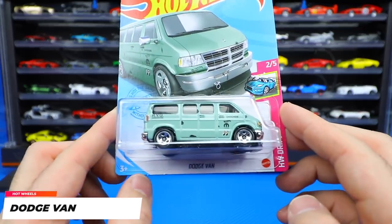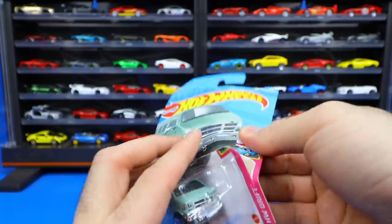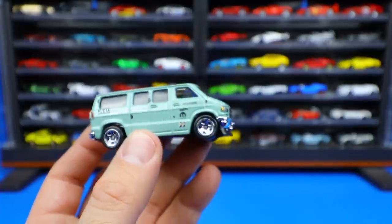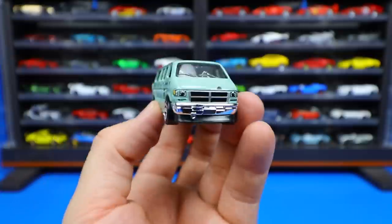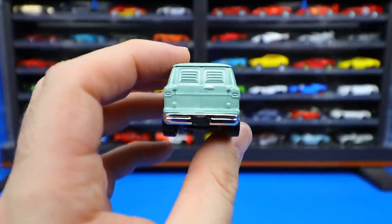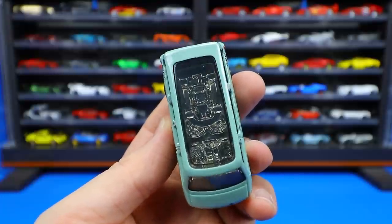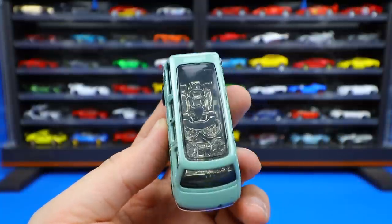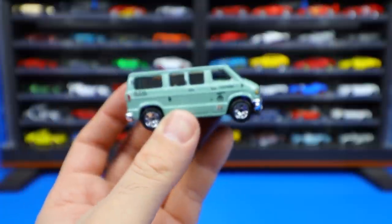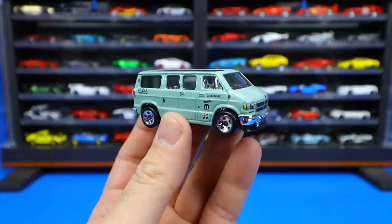Our last car today is the Dodge Van — and don't be fooled by just the name, because I was actually quite surprised how good of a casting this is and how detailed it is. It's got nice stamping on the side with moon eyes on there. Great looking detail on the front end — the grille, stamping for the headlights, the windshield wipers, and the chrome. Nice looking slats on the back for the windows, a chrome bumper, and then the showpiece — look inside: it's all chrome and it looks like there's a little go-kart inside! A really really cool detailed van.